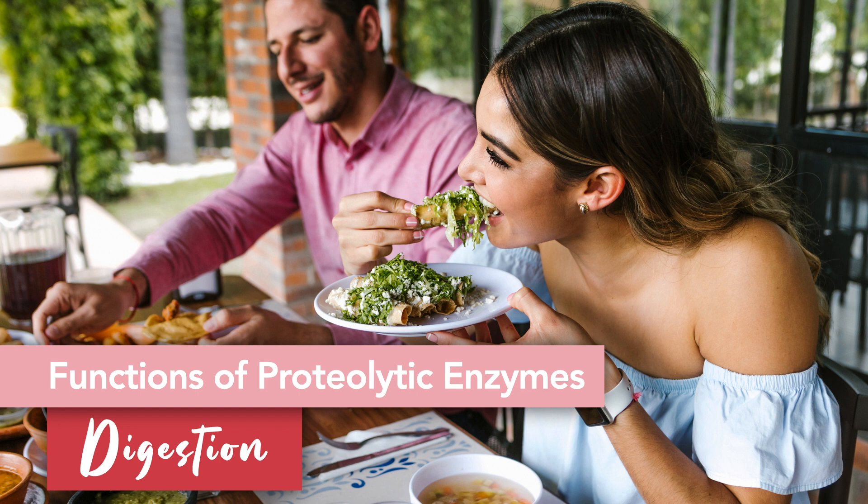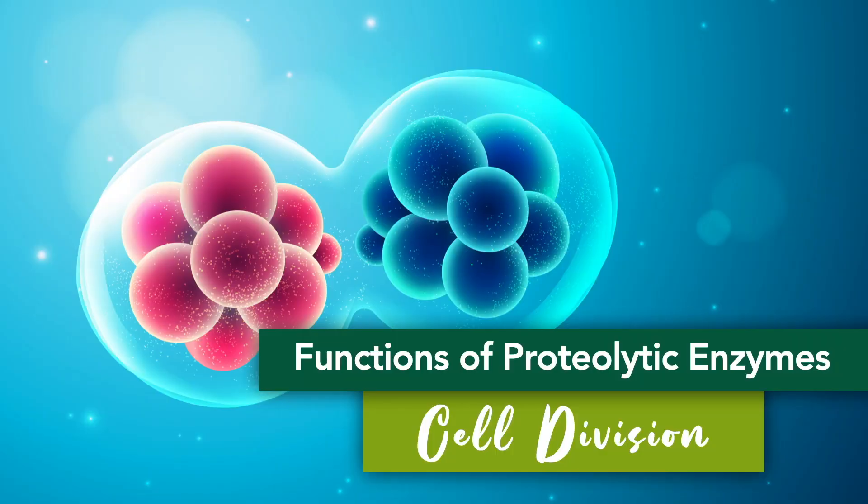This whole process is known as proteolysis, and it must occur in order for your body to create new cells — which brings us to the next function of these enzymes: cell division.